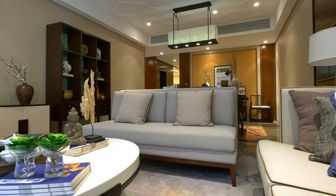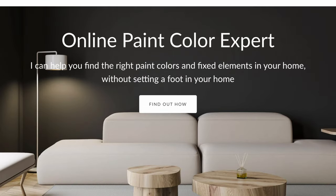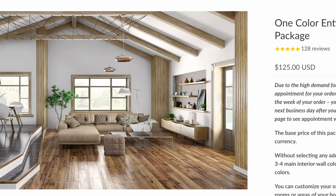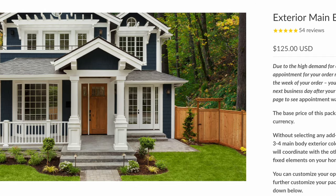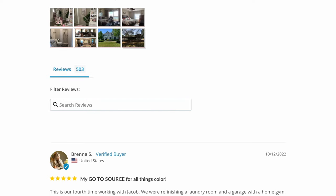No matter what, I highly recommend you get a sample of Going to the Chapel and compare it with your fixed elements and your interior decor — I want you to get this right and avoid a costly mistake. For those of you who want to get it right the first time and create a timeless transitional color palette, check out my online packages on my website. I can help with both interior and exterior paint colors, and I have over 500 reviews.